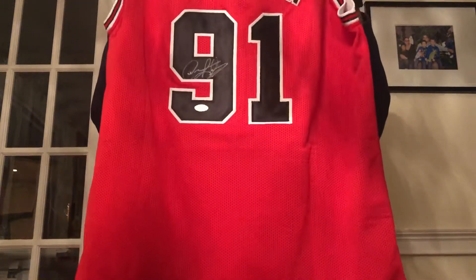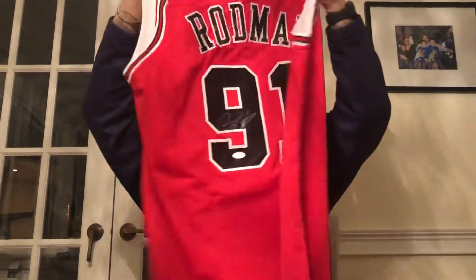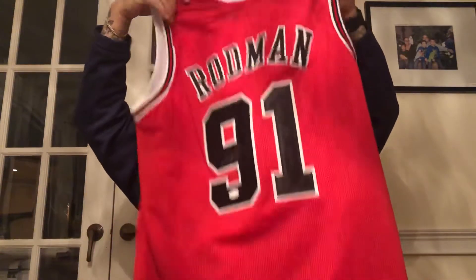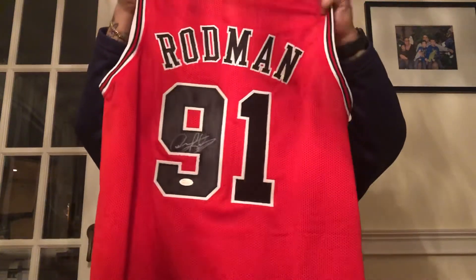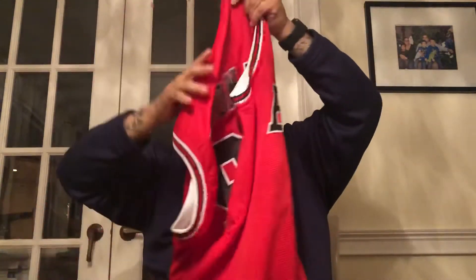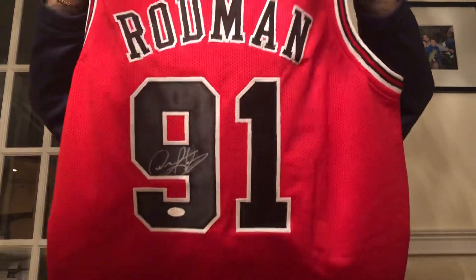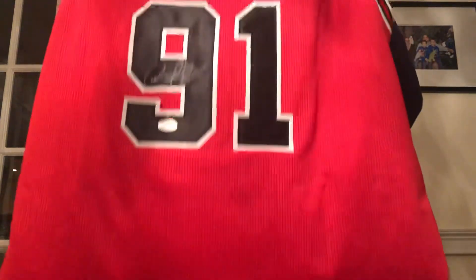I just wanted you guys to check it out. It's a beautiful jersey. Feels good, good material. It's not an authentic, but for the price I paid, trust me. I like Rodman, so I picked it up. Material is really good, too. There you have it — Dennis Rodman autographed basketball jersey. That will be framed. I'll check back in when we got this one framed. Thank you.